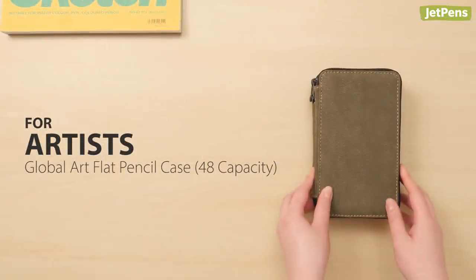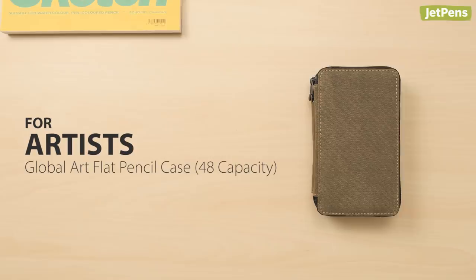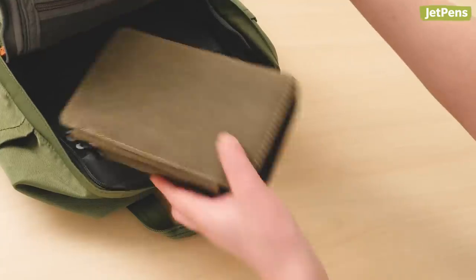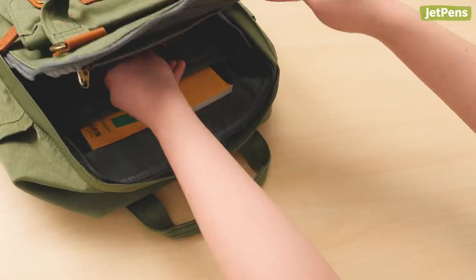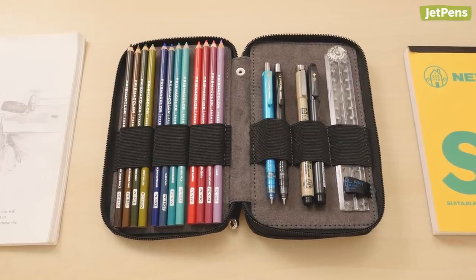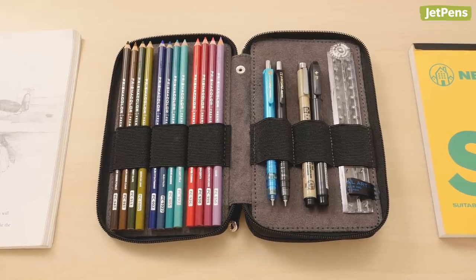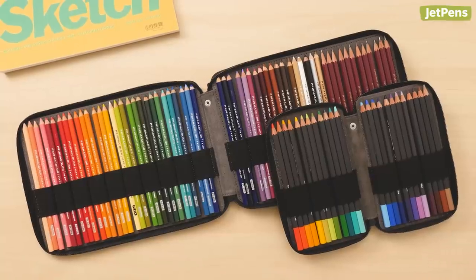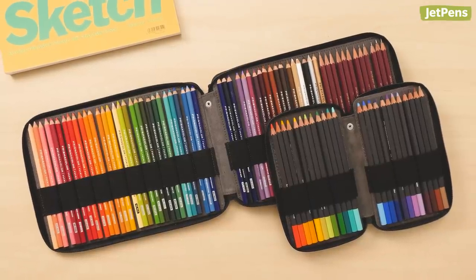For artists, those looking for fabric cases will appreciate the Global Art Flat Pencil Case. The elastic loops keep pencils secured, and the case is cushioned to prevent pencil cores from breaking when they get jostled in your backpack. Each elastic loop is designed to hold a few pencils, but it can accommodate other things too. These cases also come in different sizes according to your needs.